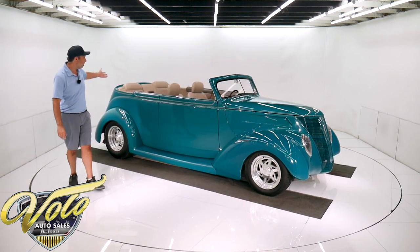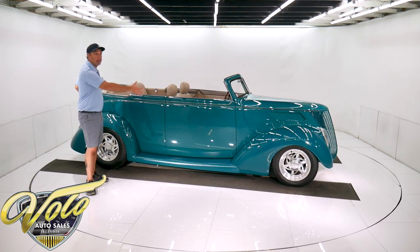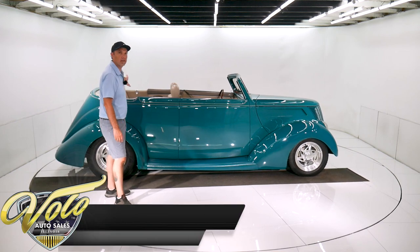Four passengers. Most of the hot rods — little coupes — you're scrunched in there. The big fat-fendered cars are more comfortable, but not too many of them. You can easily fit four adults. You could fit five adults, actually.